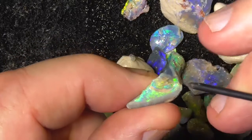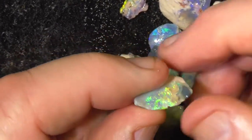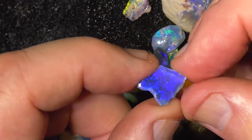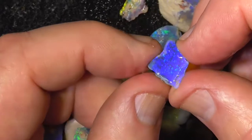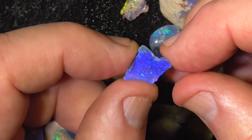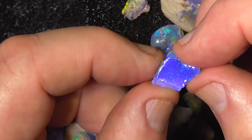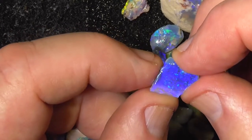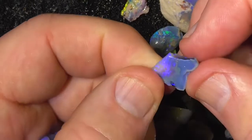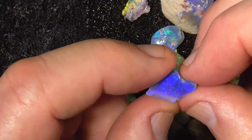Looking at a stone over here, there's a seam of clay coming back through here. This is a pretty little piece. Sometimes the camera gets fooled with these and it looks different, but this is a bright blue-purple fire. It's been rubbed down, I think, but it'll still cut a nice little stone.